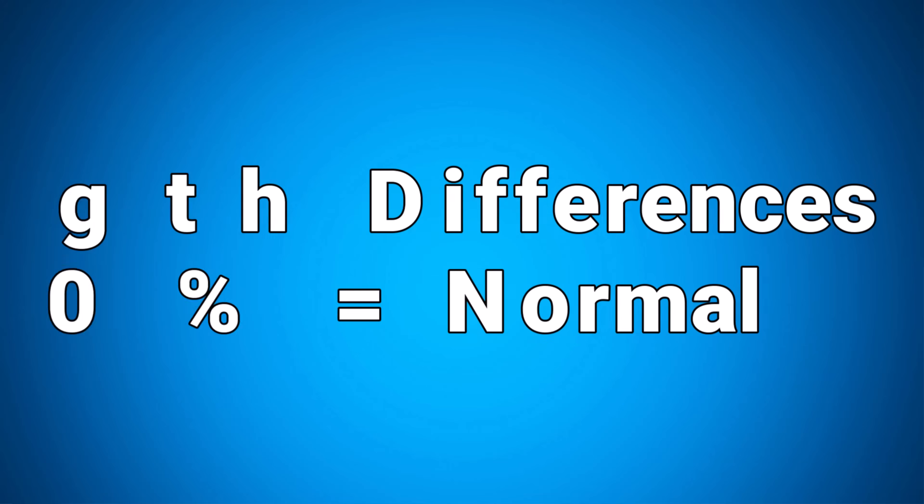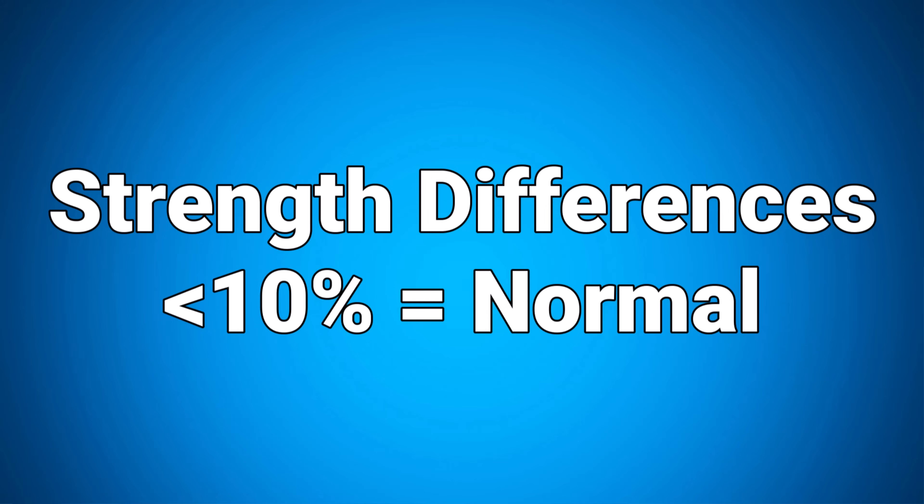Keep in mind that strength differences of less than 10% between limbs is typically considered normal, especially for healthy uninjured individuals. If your strength deficits are greater than 10%, lay out an action plan to address them — for most that should take four to six weeks. But for this debate, we're focusing on running performance in healthy runners, not rehab, so I'm going to disregard this reason in my final verdict.